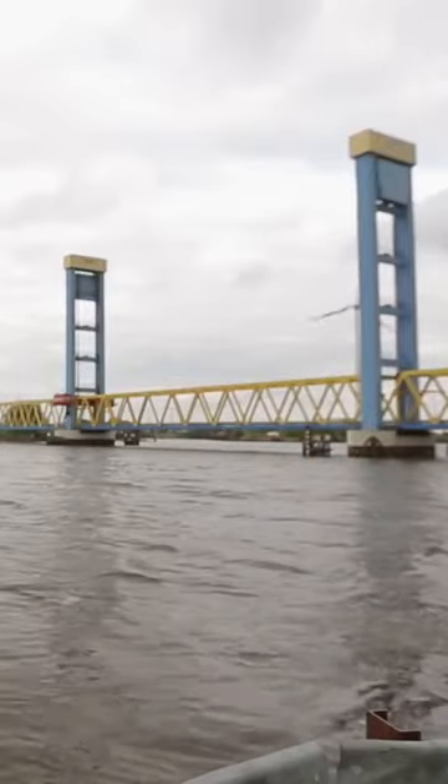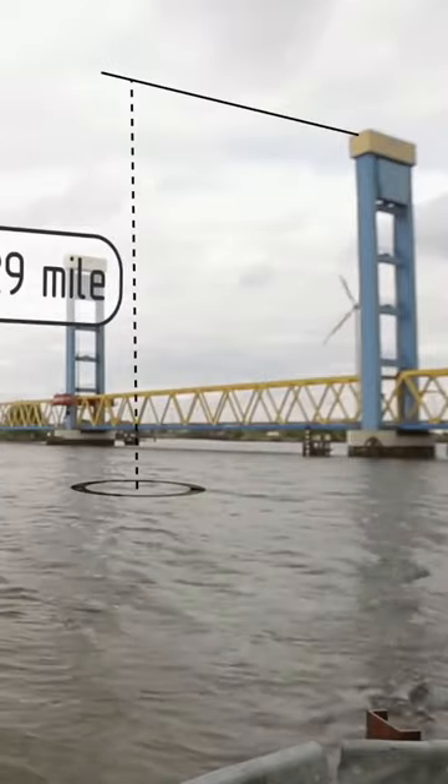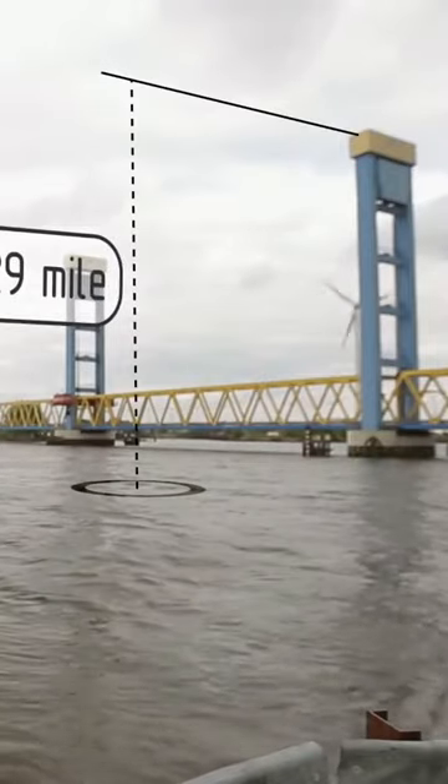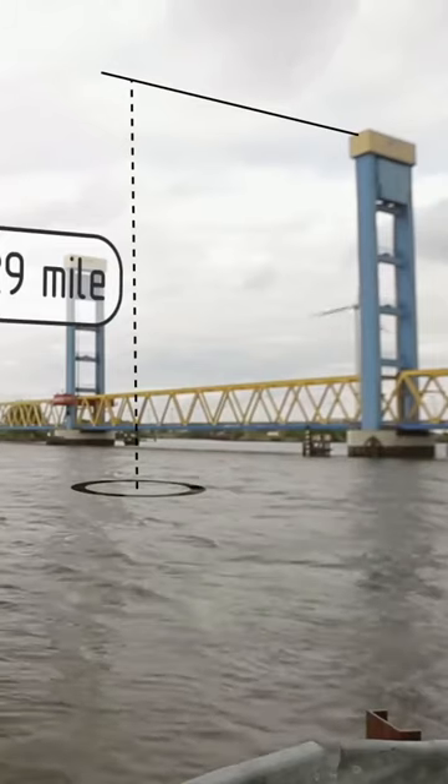But this is, by the way, the world's largest vertical lift bridge. It is 46 meters from the water level to the top of its pylons. This is almost the height of a 16-story residential building.